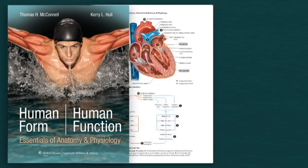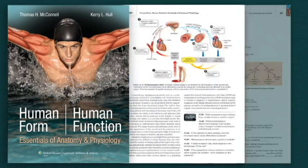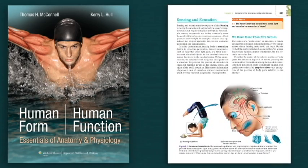Throughout this textbook, you will find expertly rendered anatomical illustrations, innovative process diagrams, flowcharts, micrographs, and clinical photographs that help students visualize the structures and functions of the integrated body.